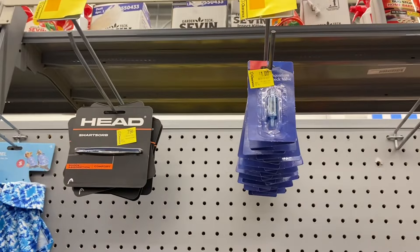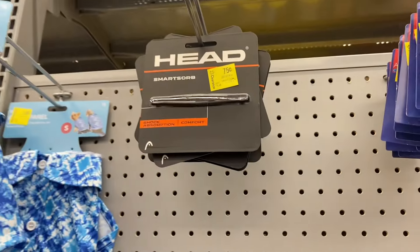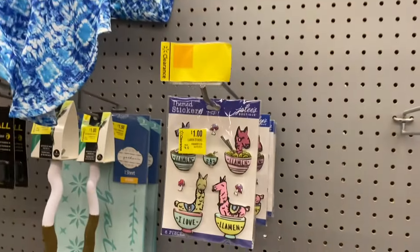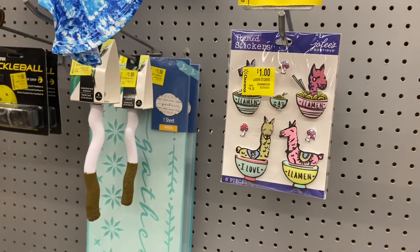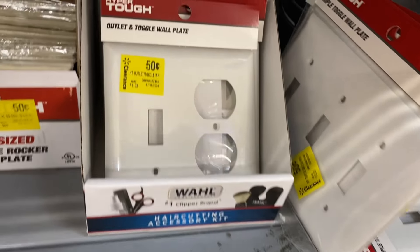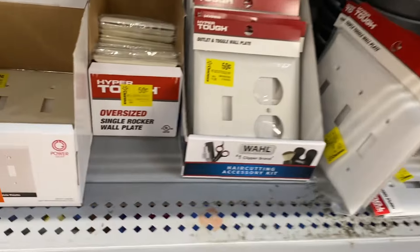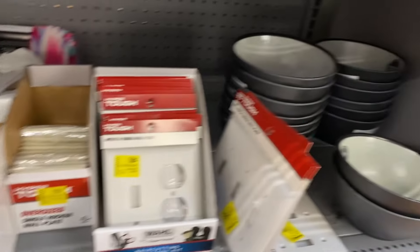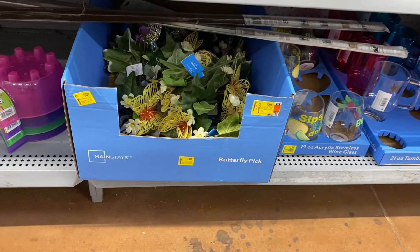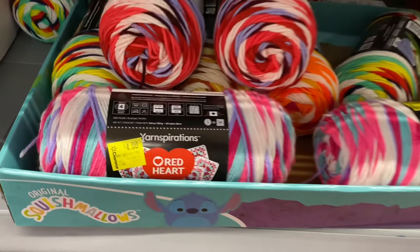Some more items: this one's $1, that one's $0.75. They have dog apparel for $1, stickers for $1. There's an outlet table wall plate for $0.50, more items at $0.50 each. They have butterfly picks for $0.50 too, and yarn on clearance for $4.